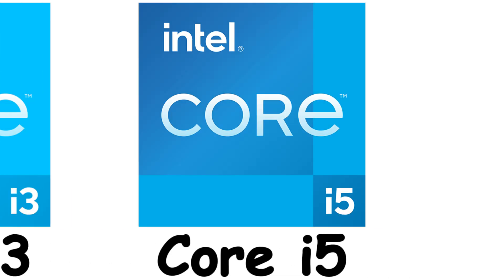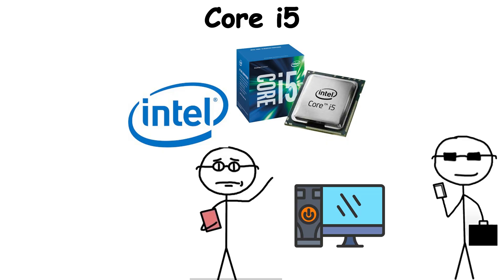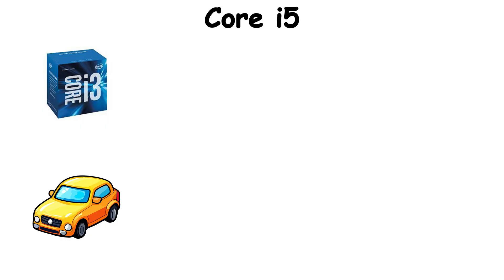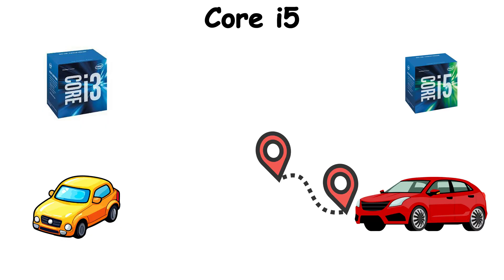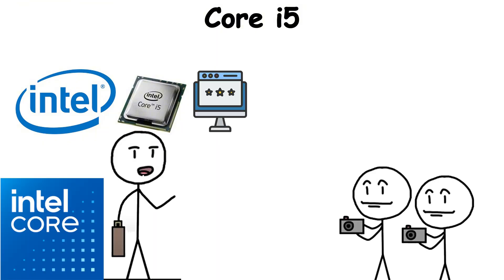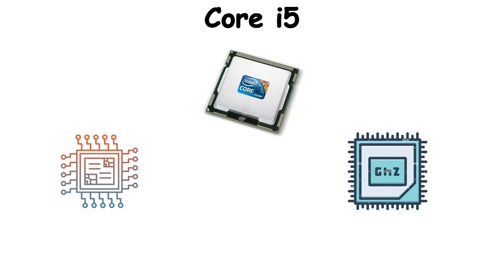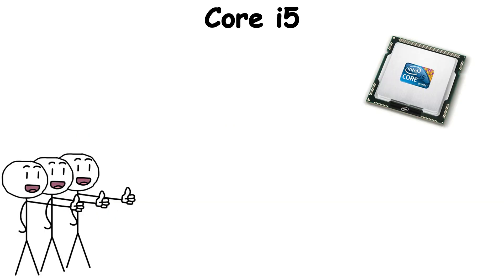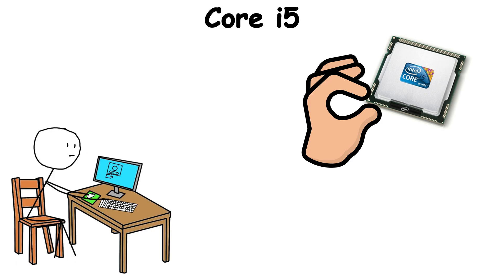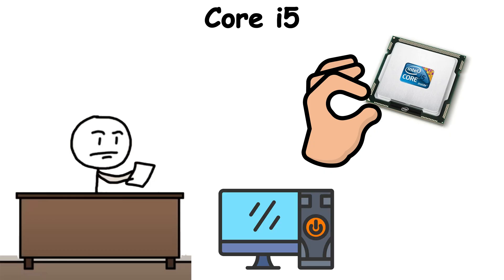Core i5 is the mainstream processor line that became the default choice for millions of PC buyers. If Core i3 is the steady commuter car, Core i5 is the sedan that can also handle a road trip. Launched alongside the Core brand, i5 quickly earned a reputation for balance, offering more cores and higher clock speeds than i3, but without the premium price of i7. That sweet spot made it the go-to for gamers building their first rig, professionals working from home, and companies buying bulk office PCs.